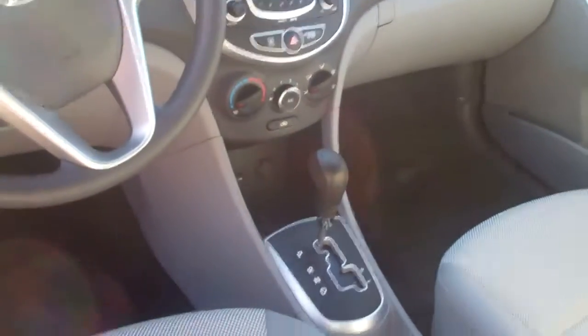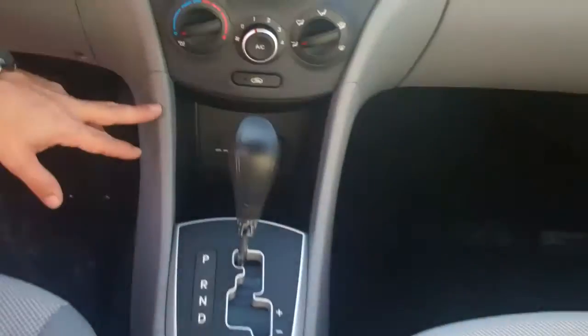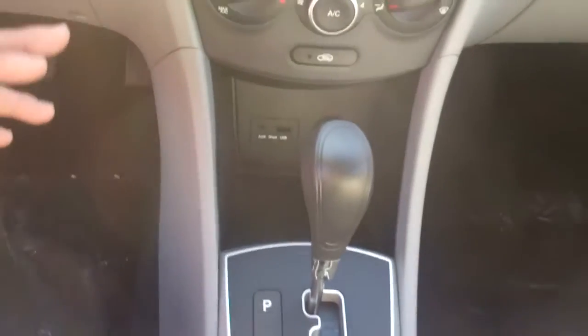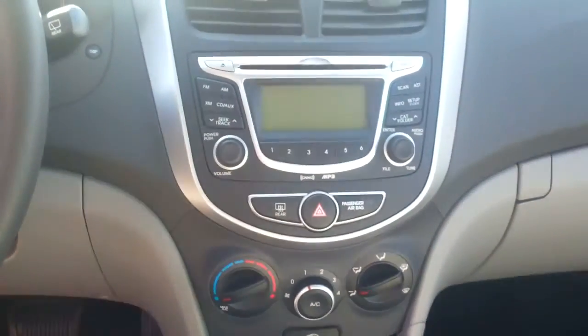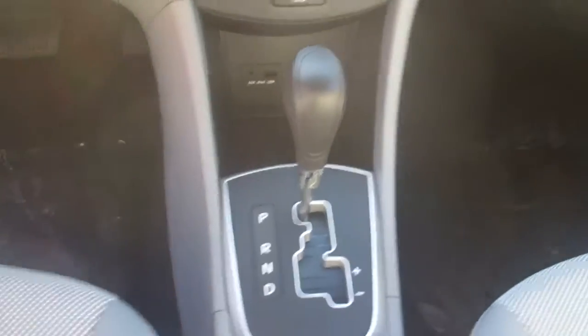It's got a dual clutch transmission — you can drive this car in automatic or manual. It comes with your iPod USB hookups built into the car. Also, you can download your phone book and your music straight to the radio. Got two 12-volt outlets there for you.